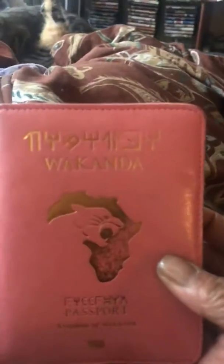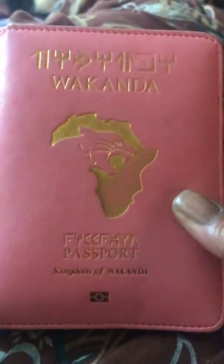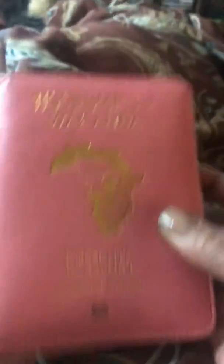Anyway, look at what they have. I got pink, but they come in different colors. Check it out — it's from Wakanda. That thing is fire. It is fire. It's leather, people. This is what it looks like on the back.